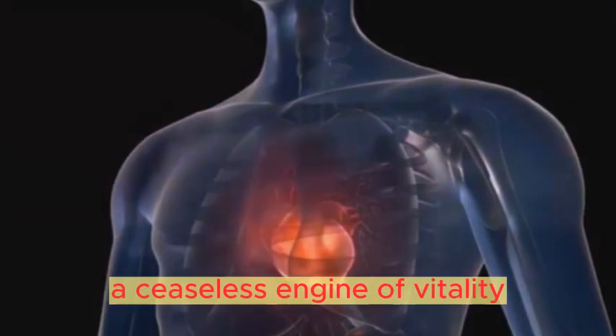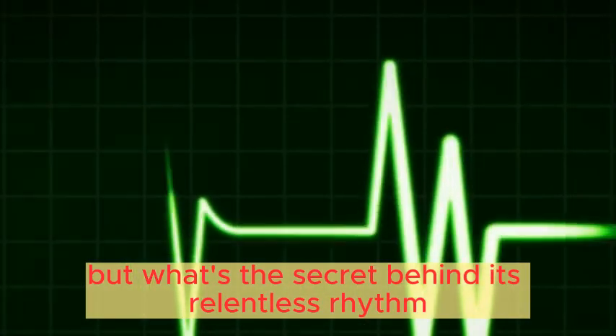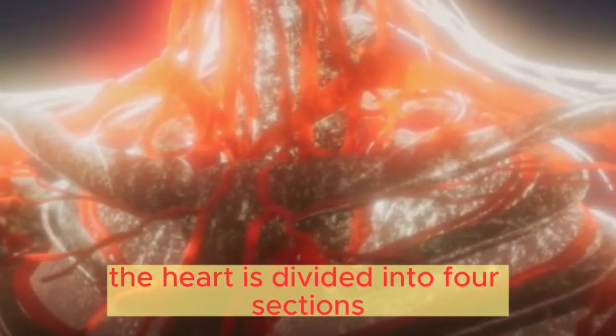Yes, that's your heart, a ceaseless engine of vitality. But what's the secret behind its relentless rhythm? So, what makes this mighty organ tick? The heart is divided into four sections, or chambers.